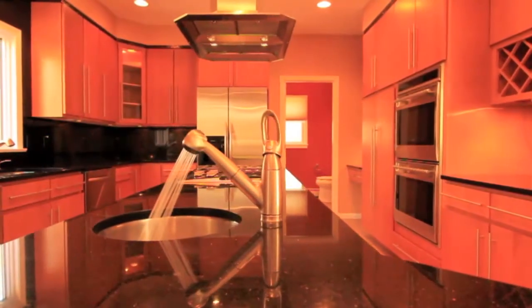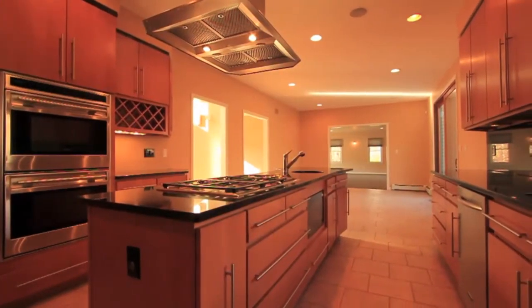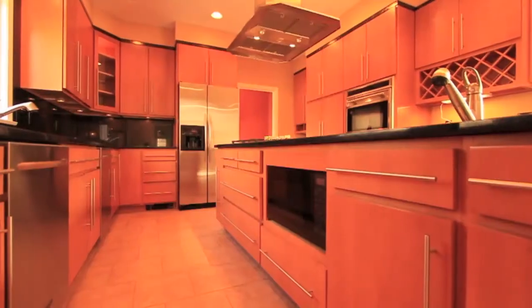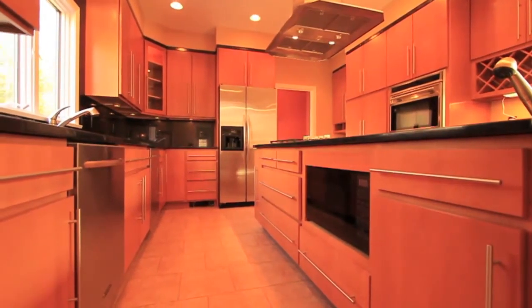The stunning designer kitchen is a chef's dream come true, where custom cabinets and granite counters and backsplash frame a thoughtfully designed workspace intended to perfectly blend form, function, and fashion.